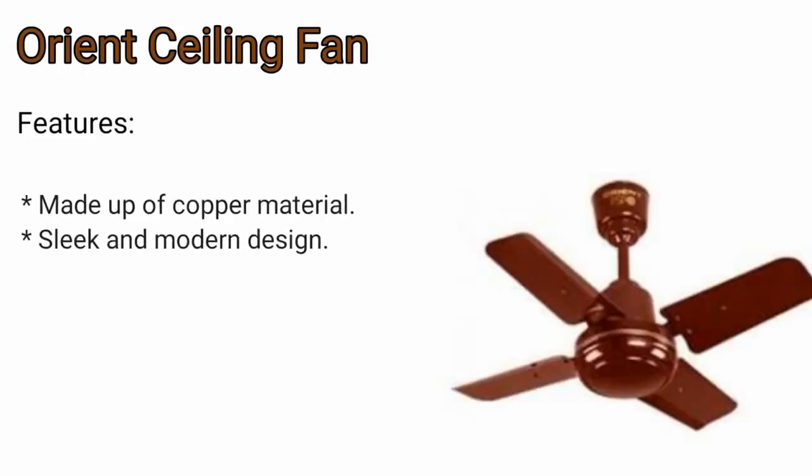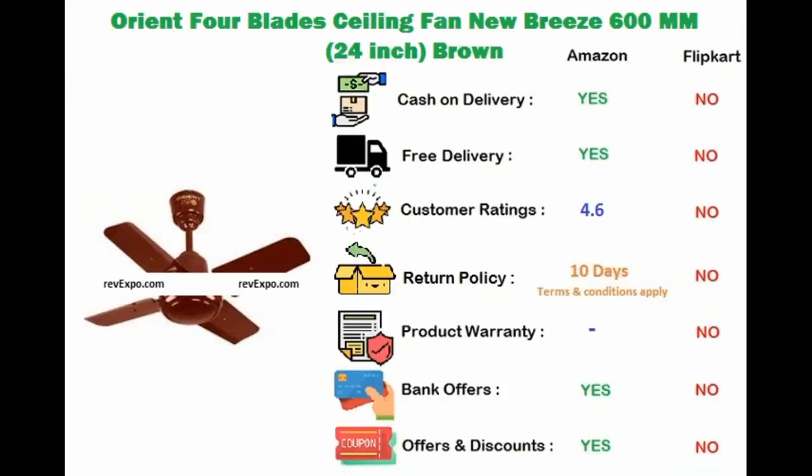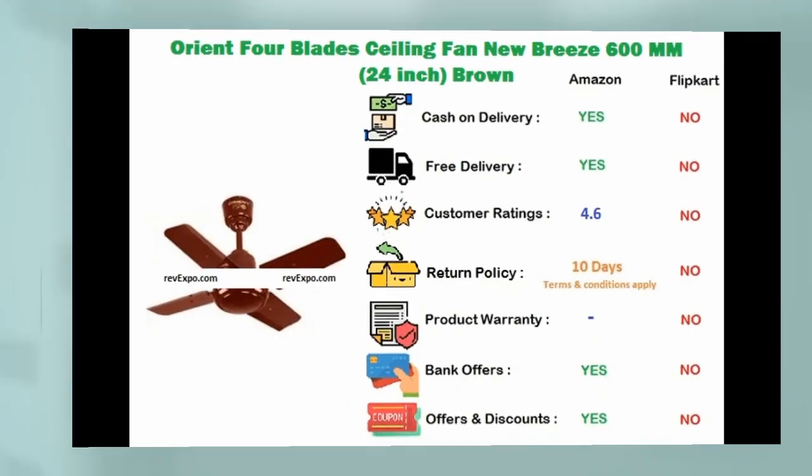Orient Ceiling Fan. The material used in this fan is copper and it has a sleek and modern design. This product is available on Amazon and rated 4.6.